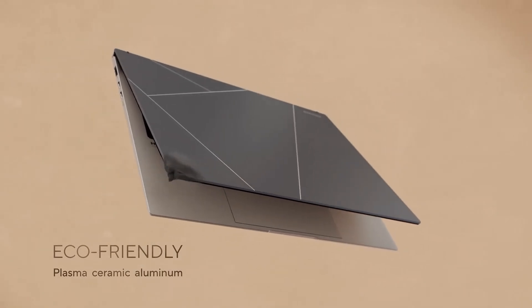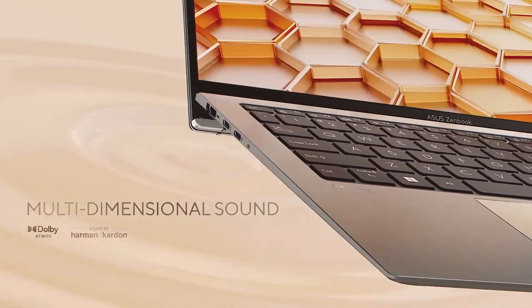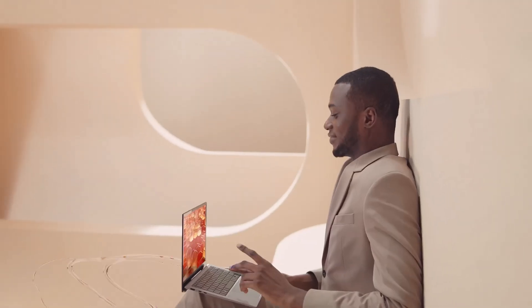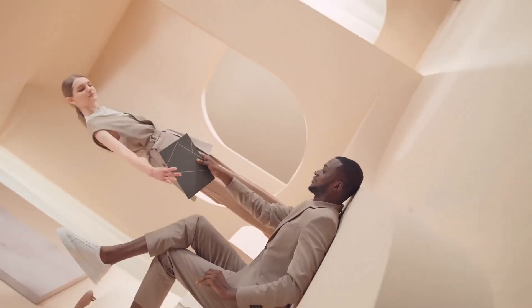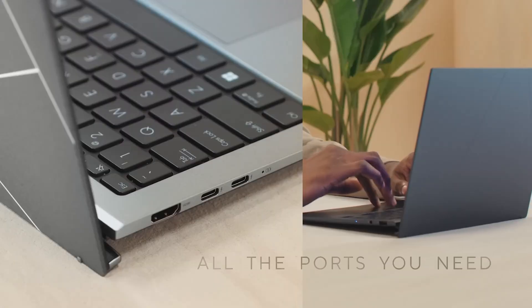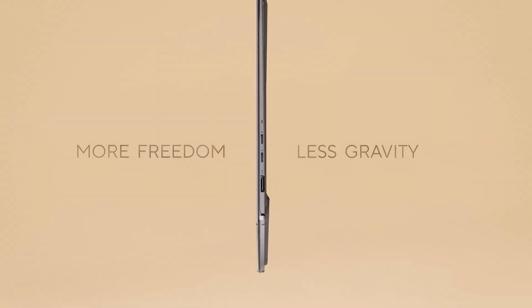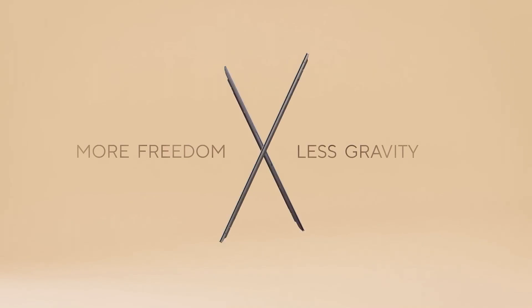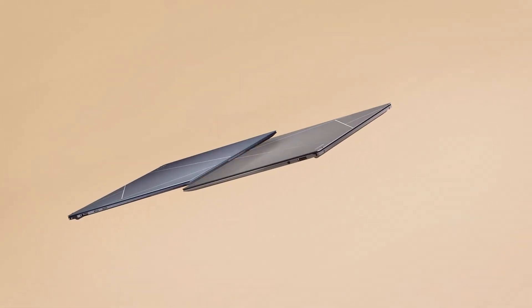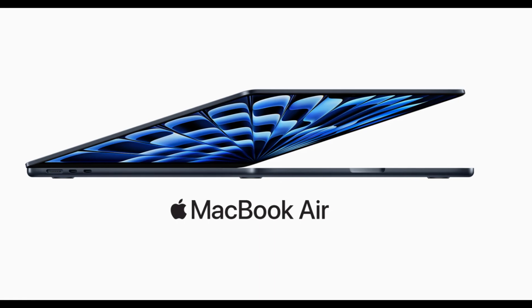What about the MacBook Air M3? For me, it's the performance and the battery life. That M3 chip is a real powerhouse, and the battery life is just phenomenal — 18 hours is hard to believe. And if you're already using other Apple products, that seamless integration with the Apple ecosystem is a huge plus. You can easily share files between your iPhone, your iPad, and your MacBook Air — it all just works together seamlessly.